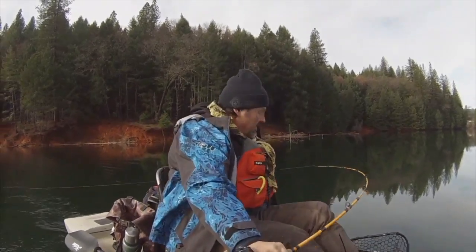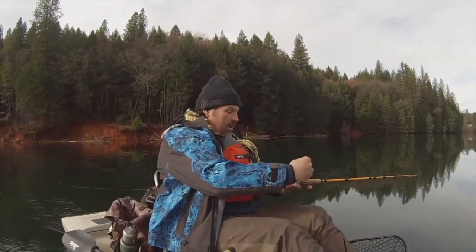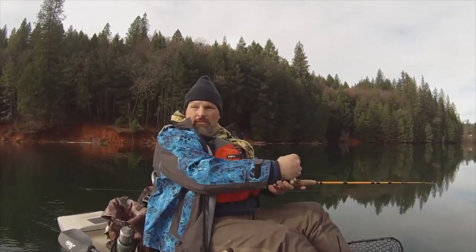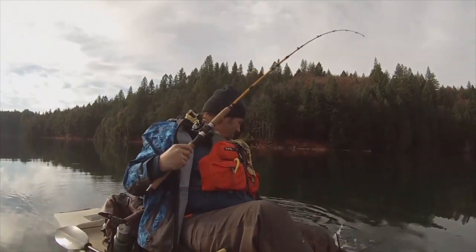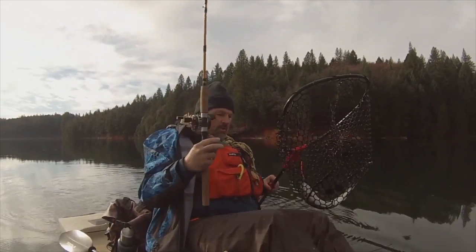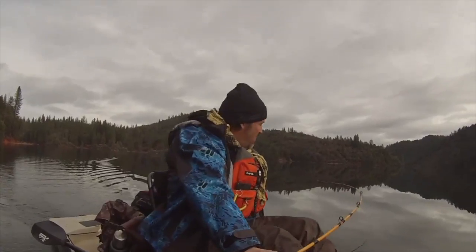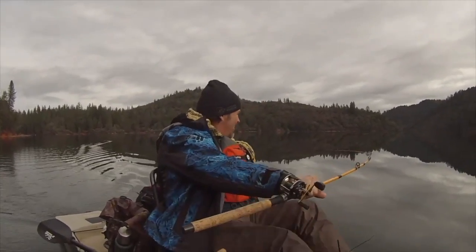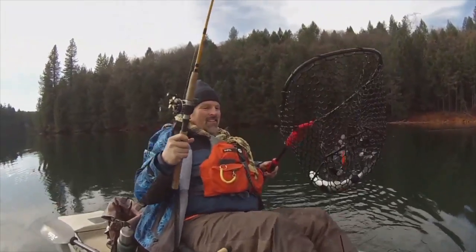Fish on right there on the speed spoon — 15 feet deep. Got some marks on the screen, dropped down to 15 feet and it was an instant hookup. An orange speed spoon — oh, that's a good fish! Fish on on the speed spoon — that feels like a good one. And there we go, look at that!